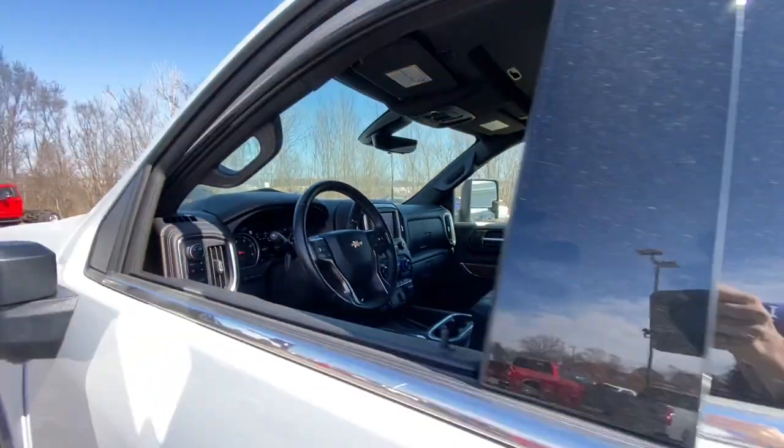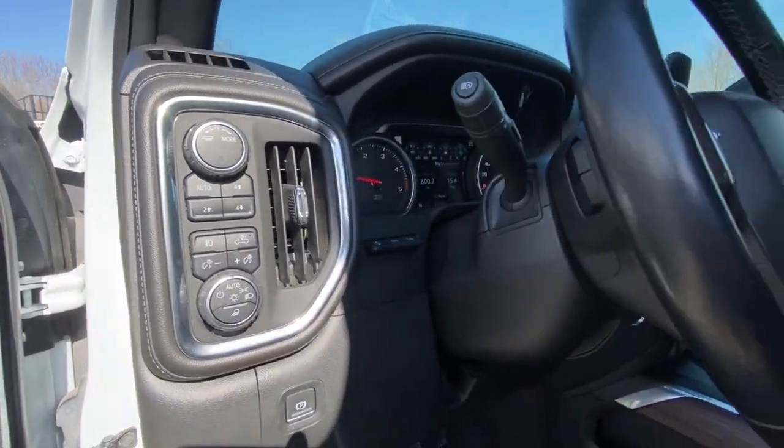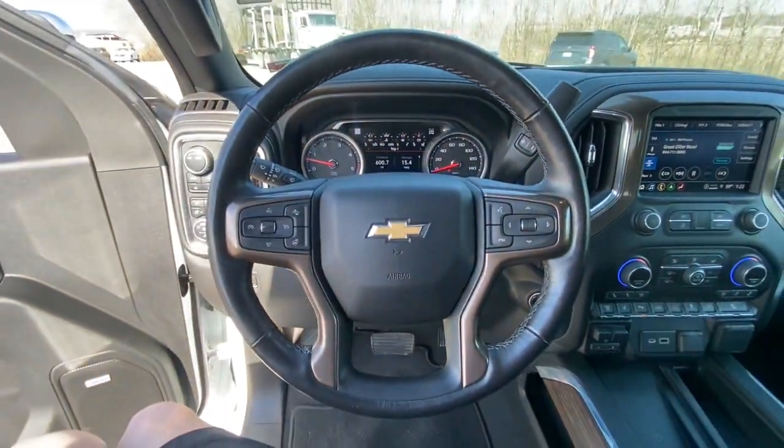Heated steering wheel, head-up display, intelligent auto on-off high beams, pre-collision system, navigation system, keyless entry, sun moonroof, bed liner, cooled front seat, remote engine start.